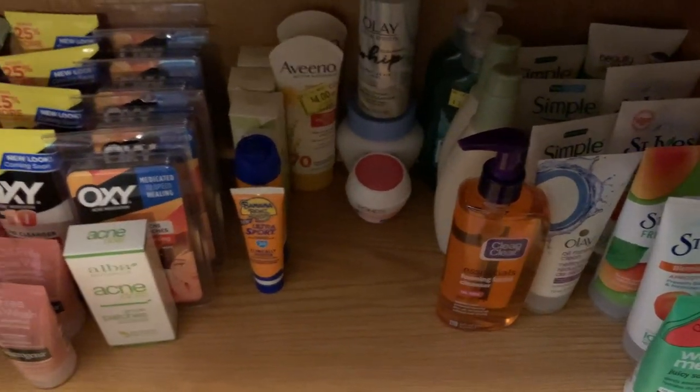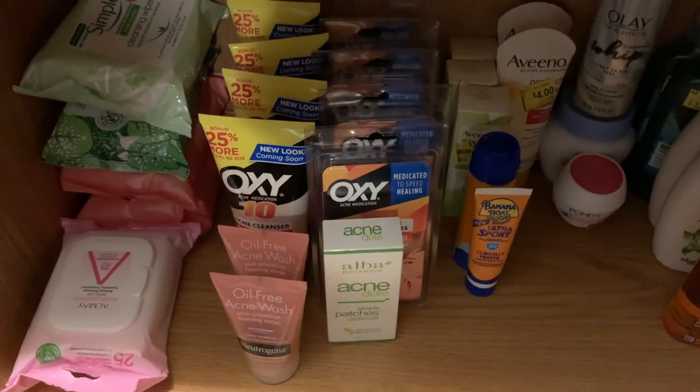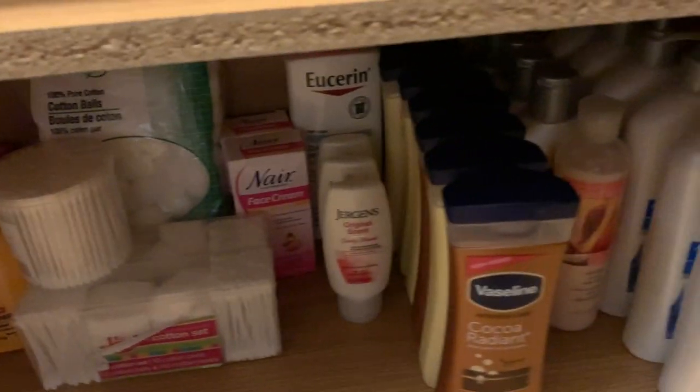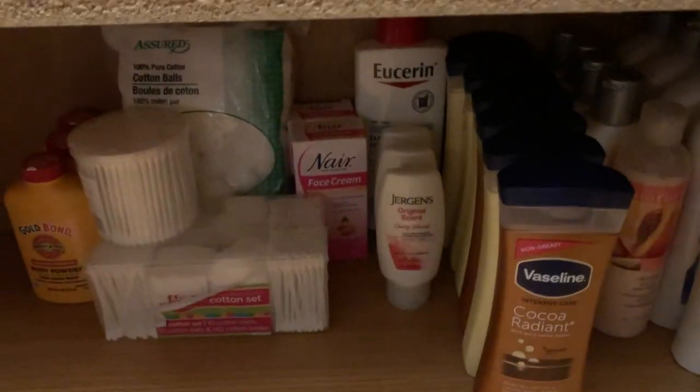Down here is Neutrogena facial bars — I have a ton of those — and all women's body wash, tons of Suave. Down here there's a ton of facial products: St. Ives, Aveeno. A lot of these I've had for a while. These Oxys I got on a Kroger mega sale a couple months ago, lots of Simple products. Down here are lotions, Gold Bond, cotton swabs, stuff like that.